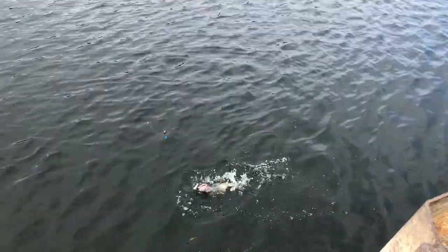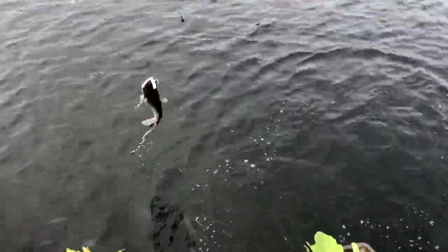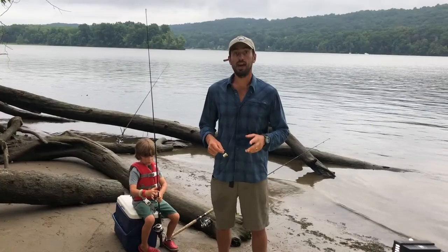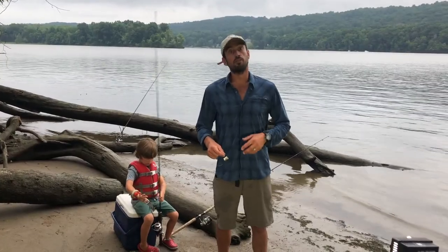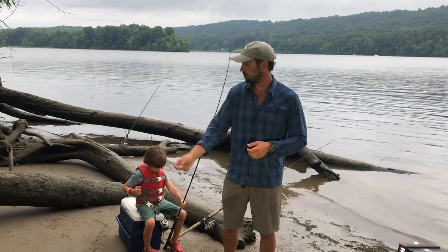Catfish are excellent eating. You can keep six catfish a day per person in Connecticut. There are two types of catfish you can catch in the Connecticut River. The majority are channel catfish. The other fish you might catch is a white catfish, especially if you're fishing Haddam and south. Otherwise, it's mostly going to be channel catfish.